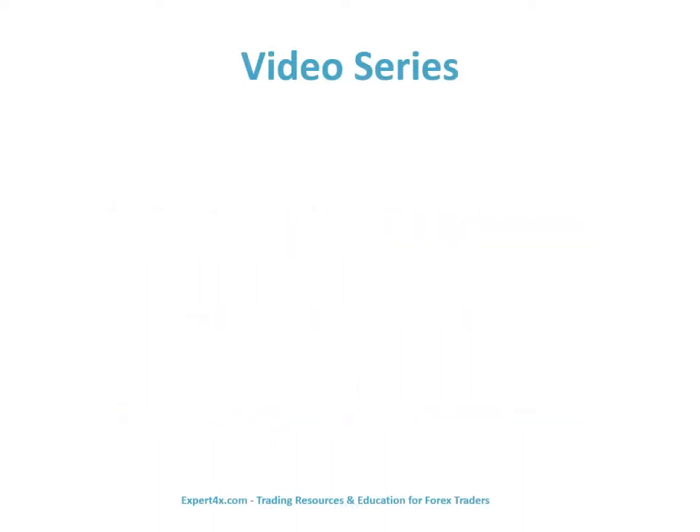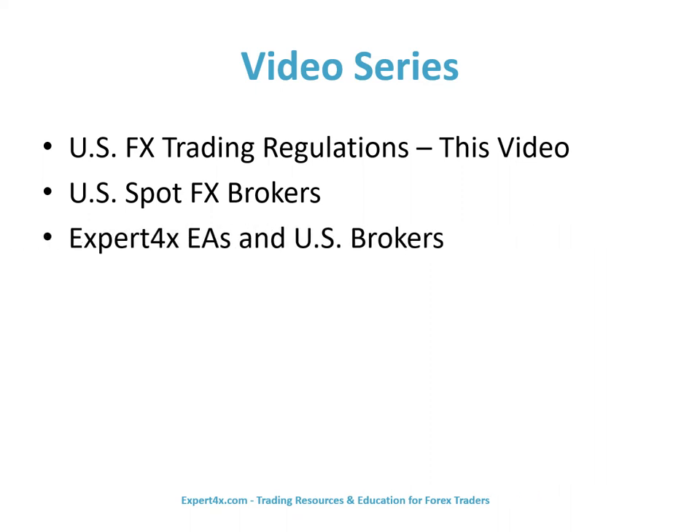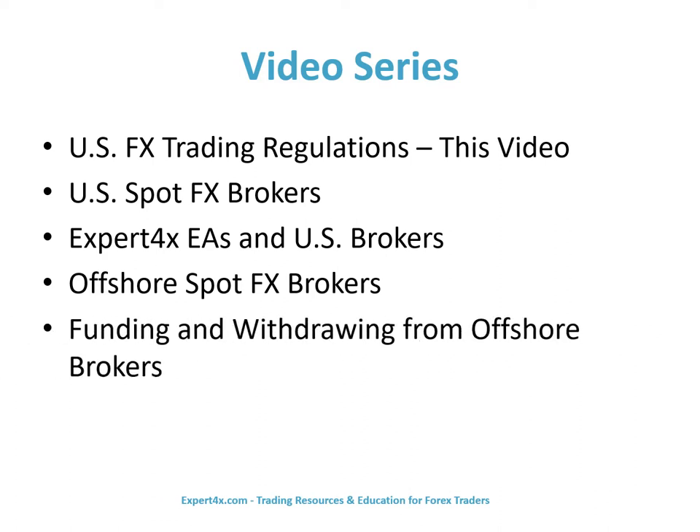This video series will discuss U.S. FX trading regulations — that is, this video — U.S. Spot FX brokers, Expert Forex EAs and U.S. brokers, Offshore Spot FX brokers, and funding and withdrawing from offshore brokers.